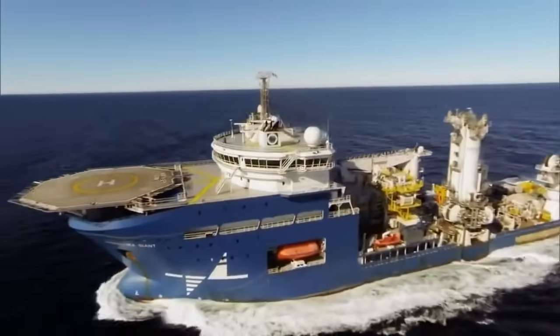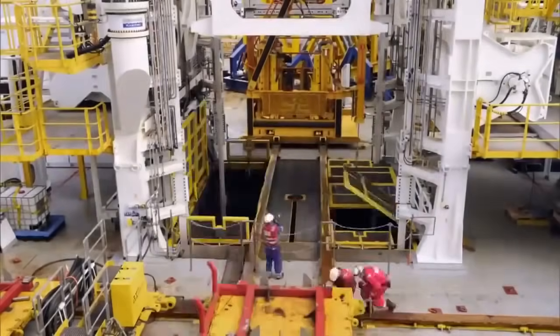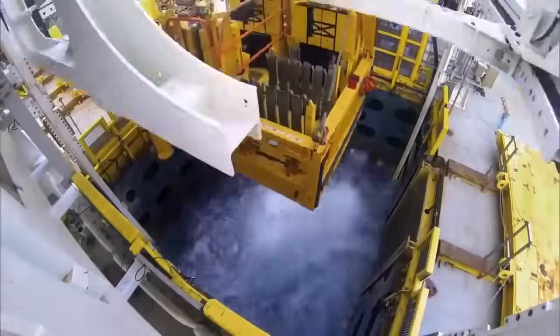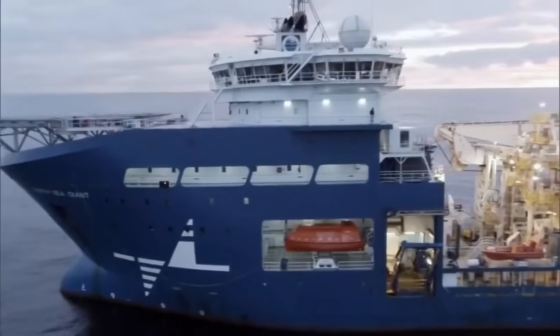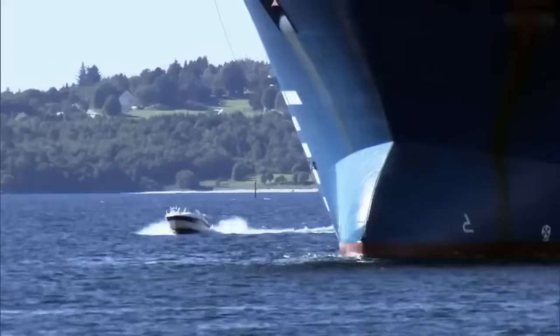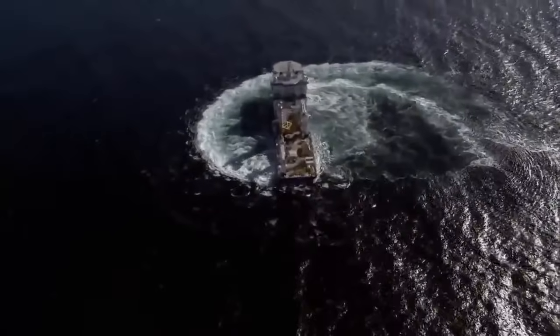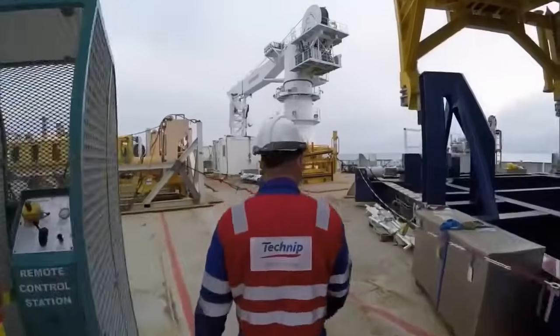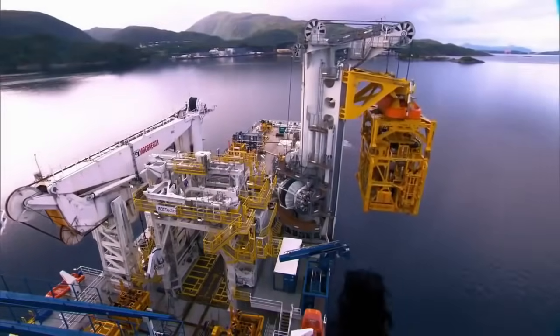When it comes to subsea construction, nothing matches Norway's North Sea Giant. Her speciality is installing massive components for oil and gas facilities on the ocean floor. She stands 46 metres above the water and stretches 161 metres from bow to stern. A state-of-the-art propeller system enables her to turn swiftly, and she has seven cranes for lifting and lowering cargo into the sea. The North Sea Giant is the undisputed flagship in the North Sea shipping fleet.